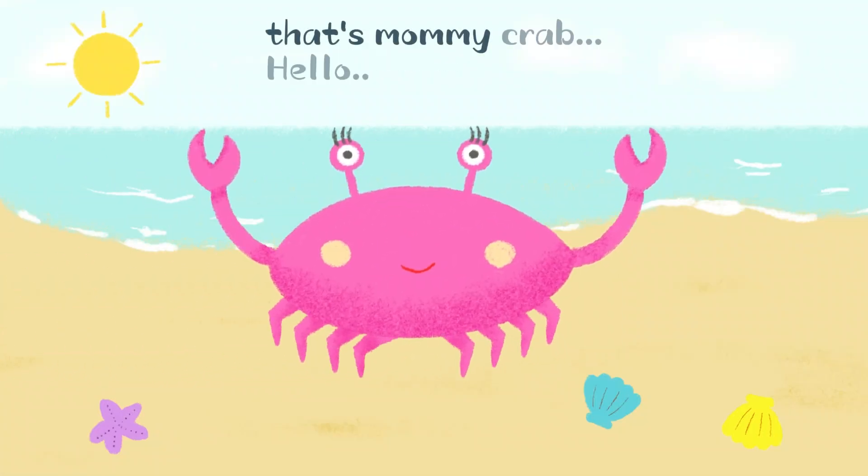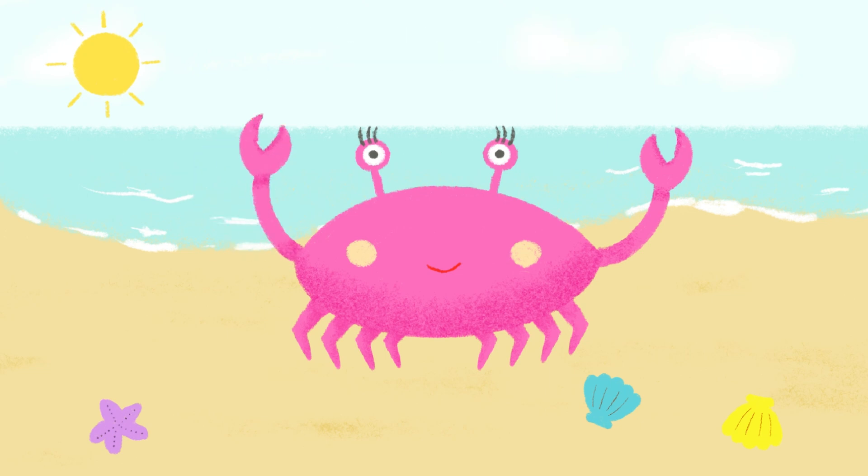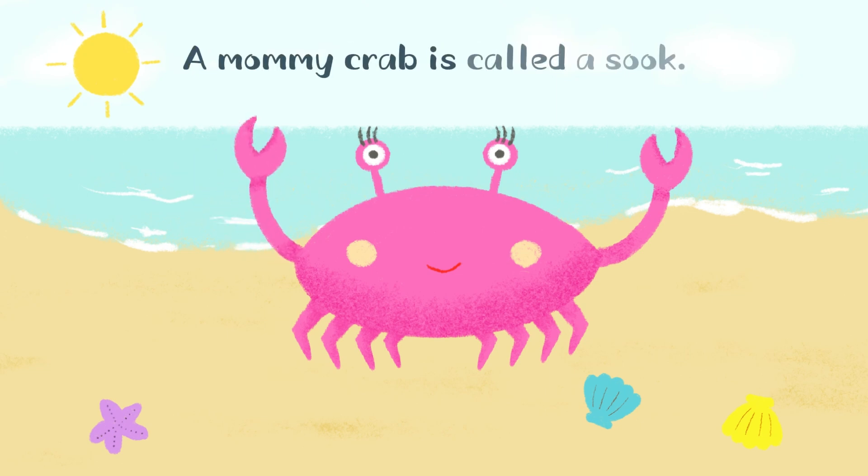Oh, look! That's mommy crab. Hello, mommy crab! A mommy crab is called a sook.